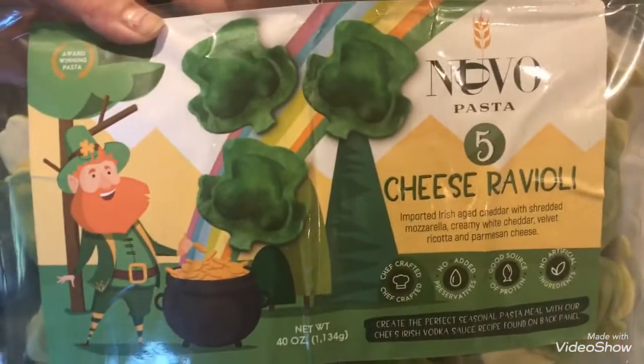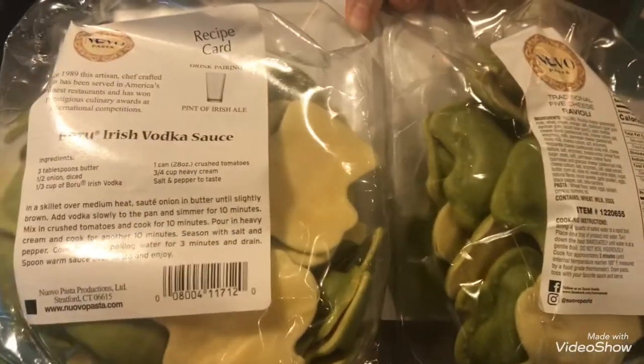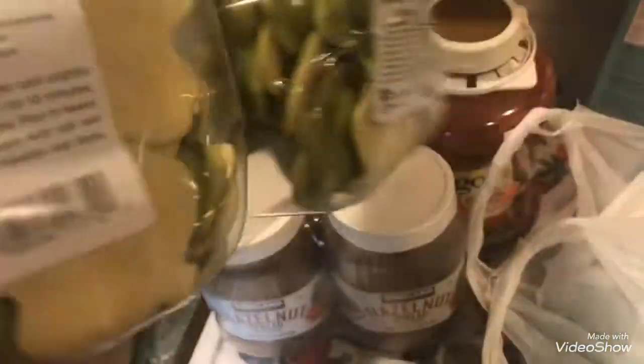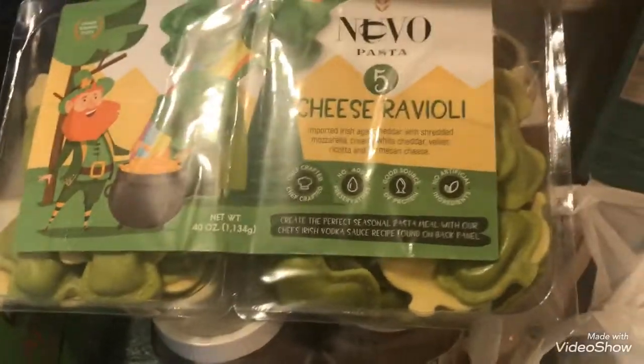These are the raviolis I picked up — they are all shaped like shamrocks, one side is green and the other side is that normal yellow color. It's a five cheese ravioli. It comes with a bourbon Irish vodka sauce recipe in the back, but I don't use alcohol in my house so we skipped it. It was absolutely delicious with the Prego sauce and the meatballs. This was $7.99.